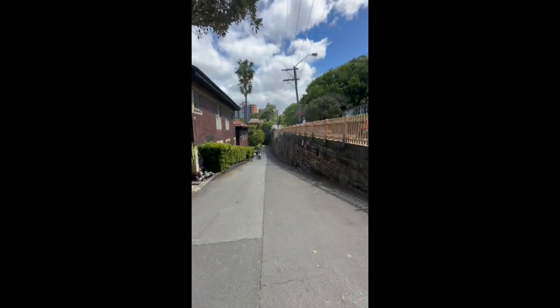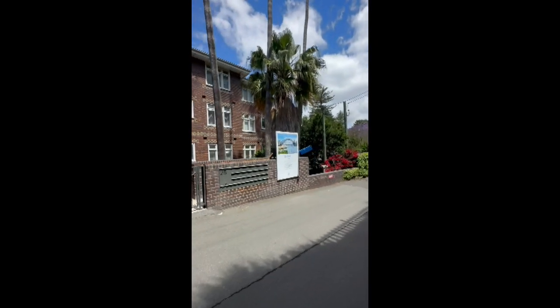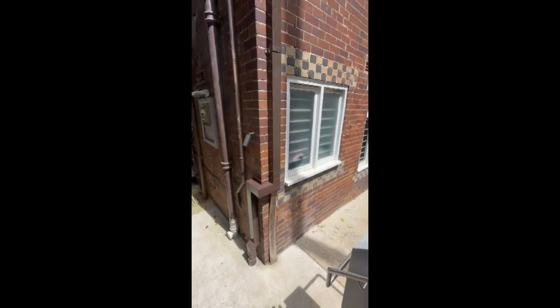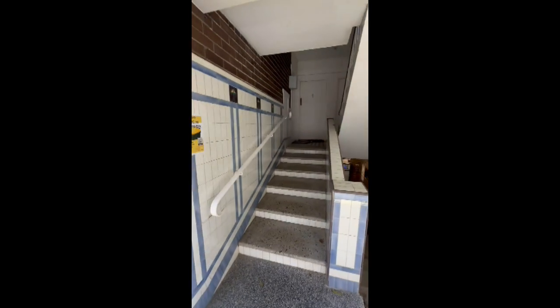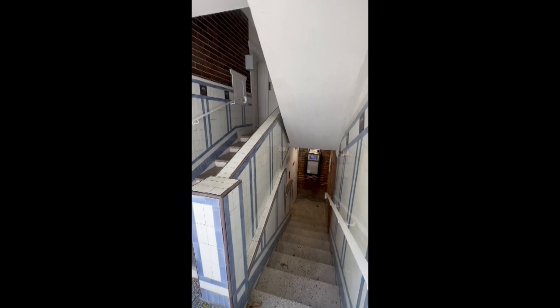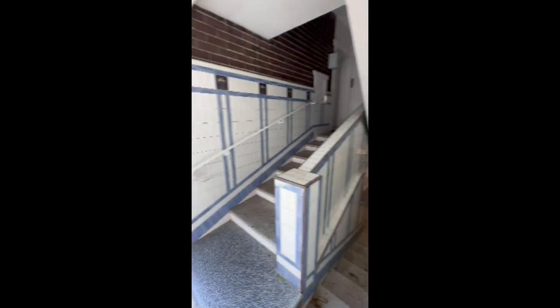This is Lavender Crescent, number 25, Lavender Bay. That's the entrance for the building. This is ground level. That is a shared laundry room and storage room. There's washing machine facilities for everyone to share, and each unit has a storage cage inside the storage room.